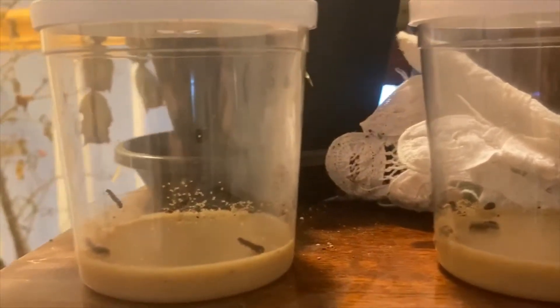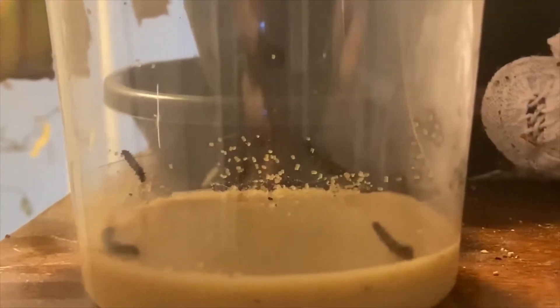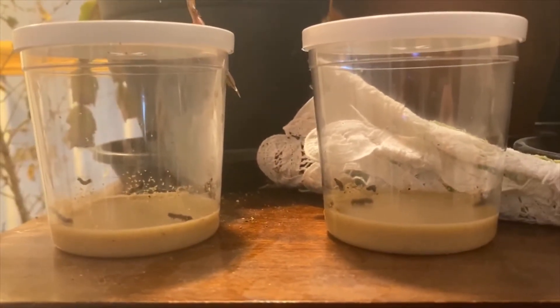So today we are on day one and they're very very small. We have 10 teeny tiny little caterpillars growing in two cups, and I'll do an update every so often so you can see how our caterpillars are doing.